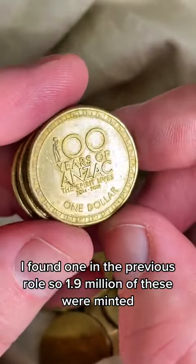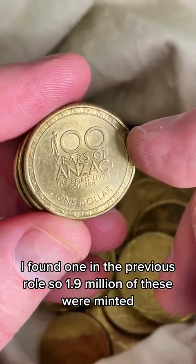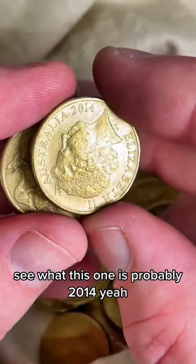Another 2017 Anzac — had one in the previous roll. So 1.9 million of these were minted, ranging from $3.50 to $10. Let's see what year this one is — probably a 2014.